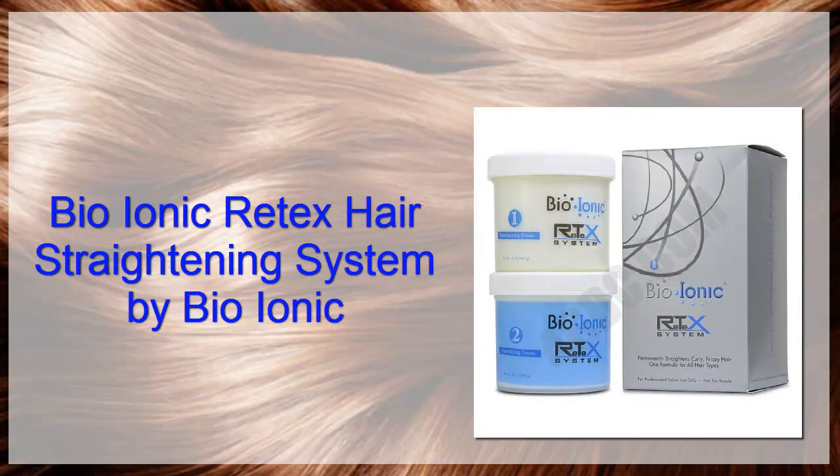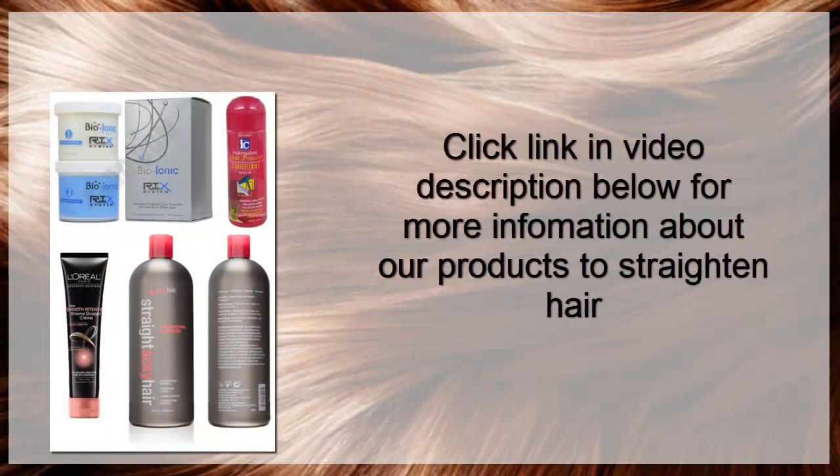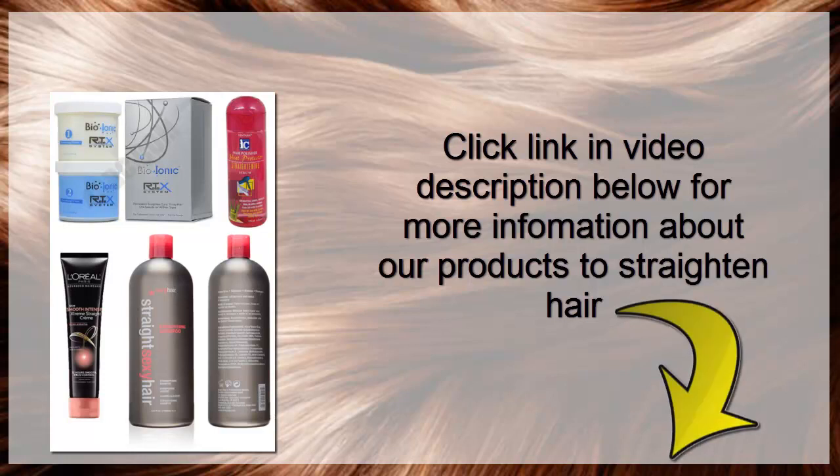Bio-Ionic Retex Hair Straightening System, Retex Kit from Bio-Ionic. Click the link in the video description below for more information about our products to straighten hair.